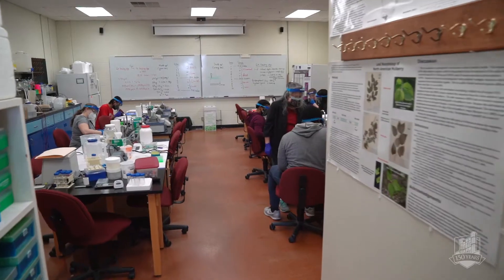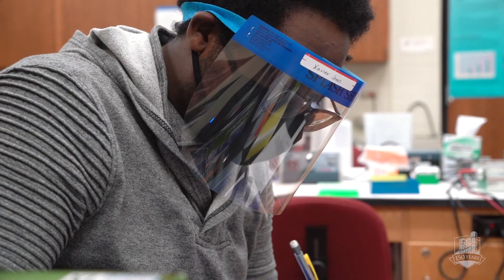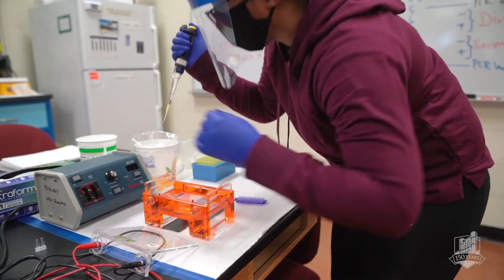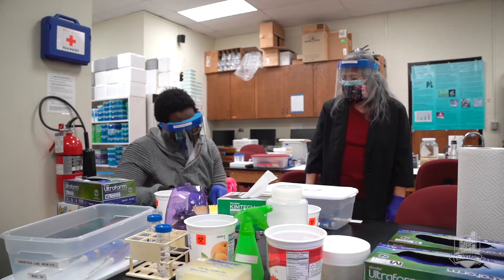Similar to this lab, we get hands-on learning. A lot of the teachers really want to get to know you. I had two professors actually write me letters of recommendation, which was really cool, and I'm very thankful for that because they got me to where I am now. They really want to get to know you and want you to put your best foot forward so that you can go into the career you want.